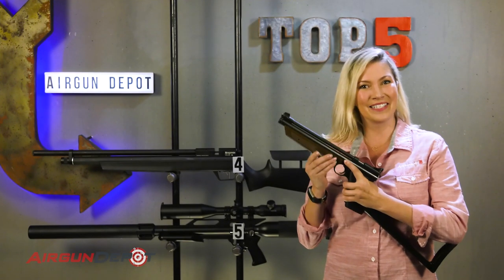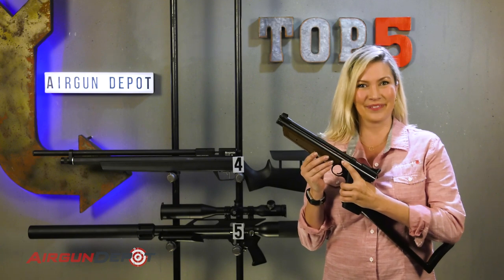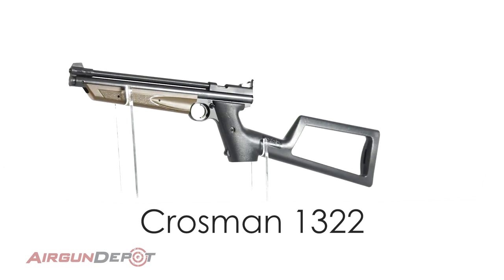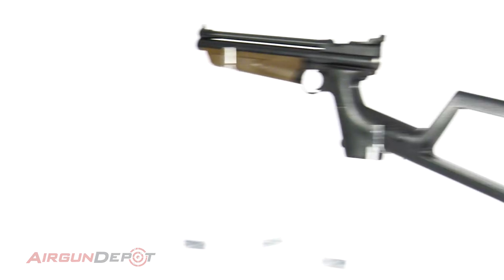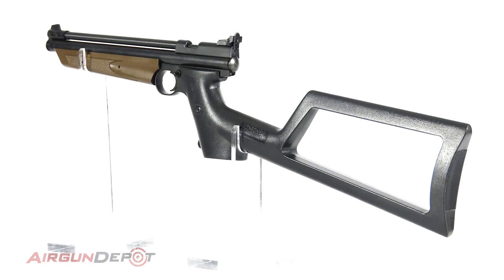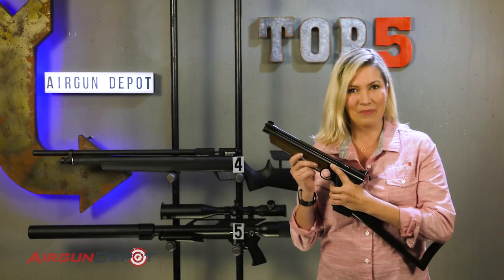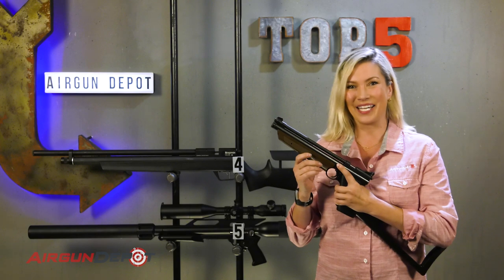Number 3 on our list is the Crosman 1322. Because of their ability to vary the power by the number of pumps, multiple pumps can be nice and quiet. One of our favorites is the Crosman 1322 because it can convert from a pistol to a compact little carbine with just a couple of screws, and it is nice and quiet.